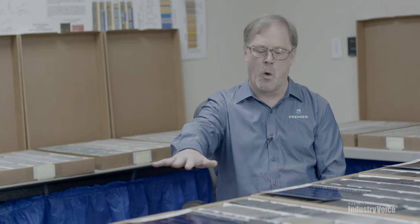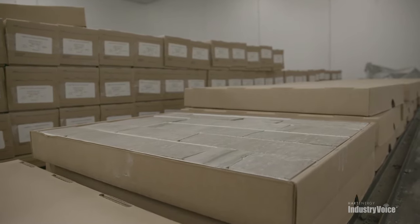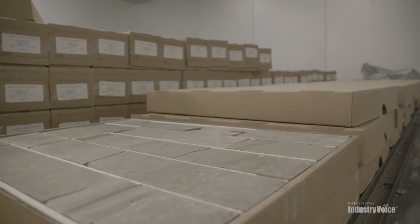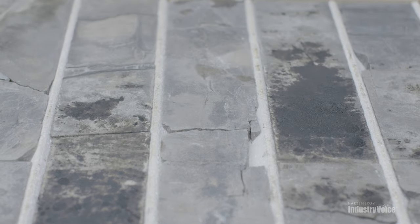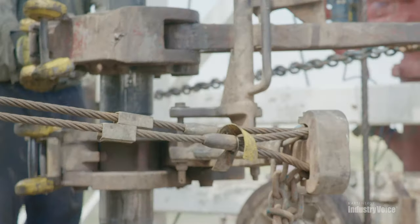Our very first step was to go in and look at the whole core and characterize it at a very high resolution — a two-inch resolution — to capture all of the different laminations. We ask clients the questions about the eternal triangle: are they looking for quality, are they looking for something fast, or are they looking for something cheap? By understanding where they're coming from, we can propose testing that meets those criteria but still gives them enough data to drill and complete their wells and get the best production.